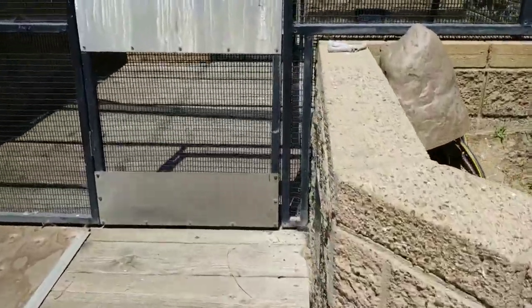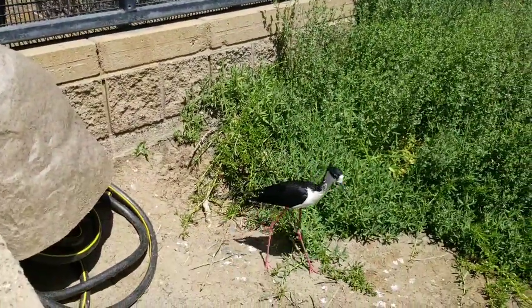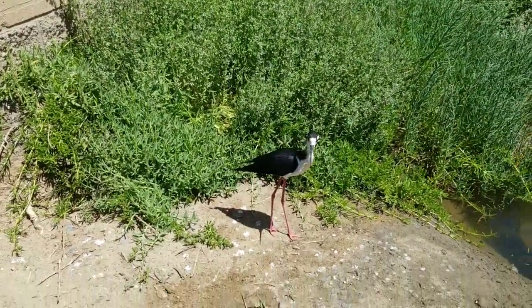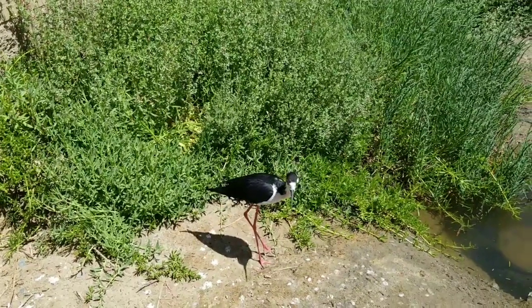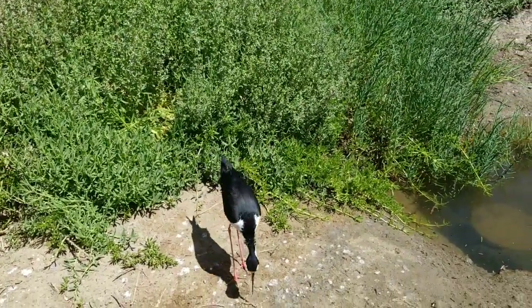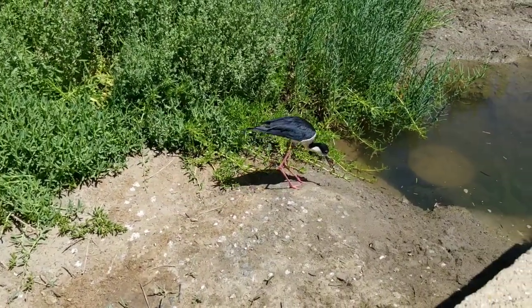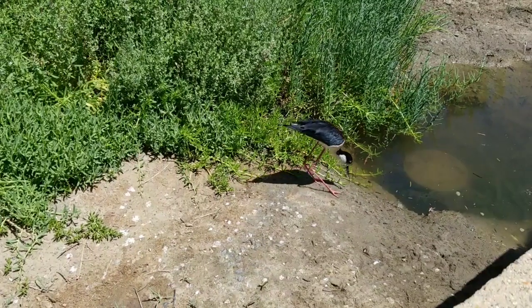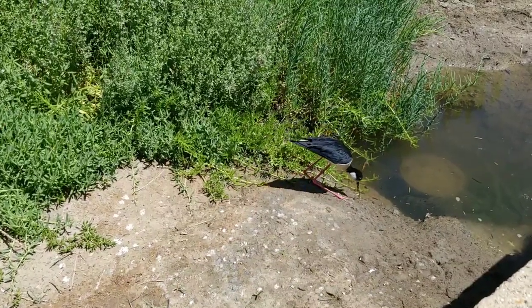Magic is a black-necked stilt and he is very pretty. Stilts get their name because they have those really long legs and they look like they're walking on stilts. You can see with Magic here he also has that really long and sharp beak. This really long beak helps him to probe through the mud and find any of the food sources that he might be looking for.